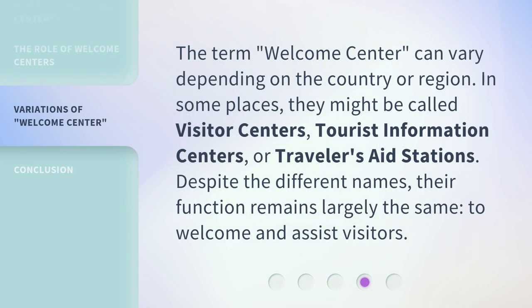The term Welcome Center can vary depending on the country or region. In some places, they might be called visitor centers, tourist information centers, or travelers' aid stations. Despite the different names, their function remains largely the same: to welcome and assist visitors.